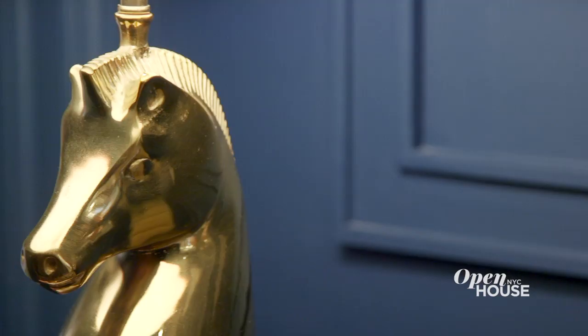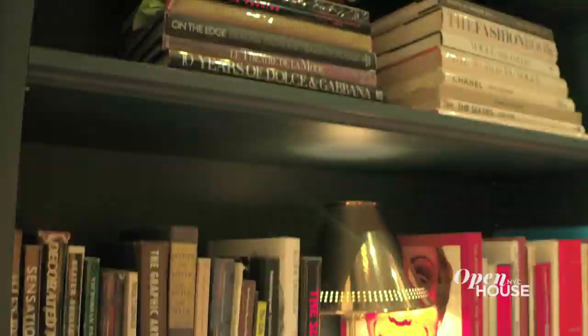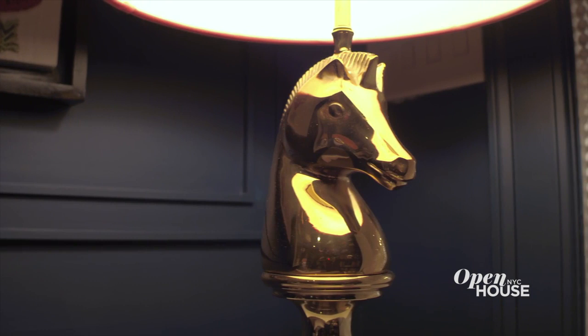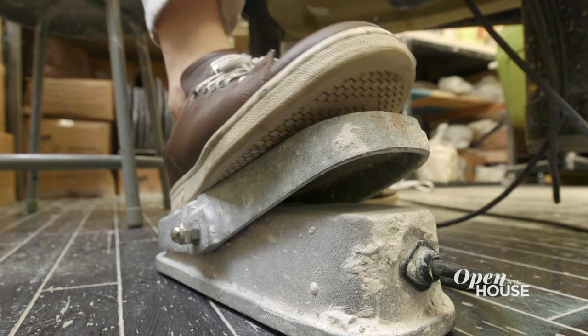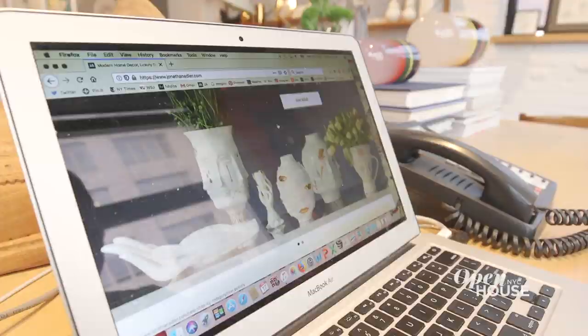We combined two apartments and got an extra foyer, which I turned into a clubby library. I love this space — the overall feel is kind of like a very lux gentleman's club, but twisted on its head. I went with this dark, smoky blue wall and it makes it feel very luxurious. I made these cool brass horse head lamps that look very traditional and kind of equestrian and French. Everything I do starts in my pottery studio. When people ask me what I do, I usually say I'm a potter, but I suppose I've morphed into a hyphenate — a potter-slash-decorator-slash-designer-retailer.